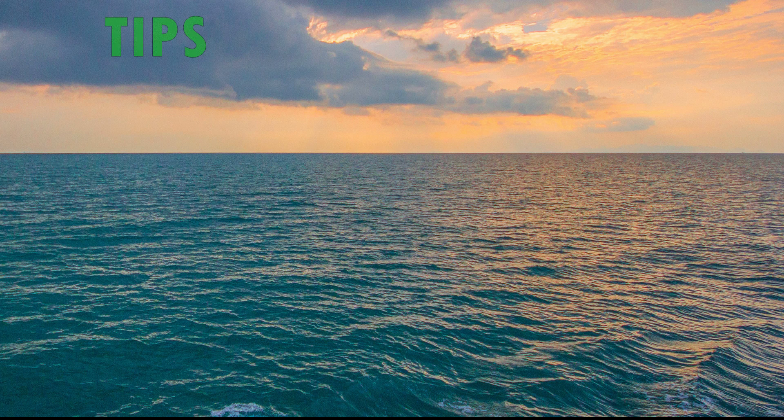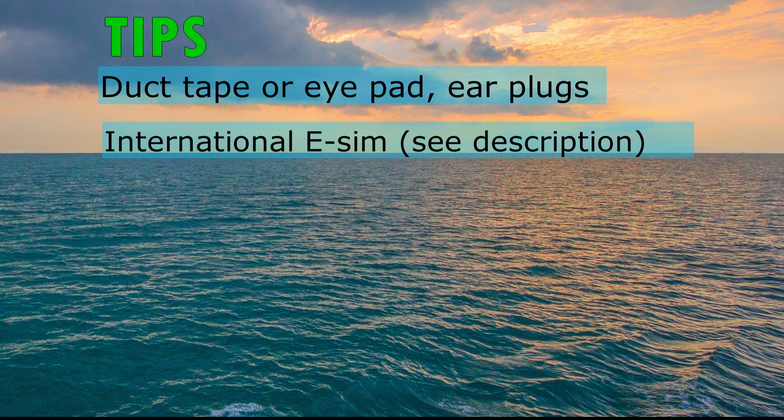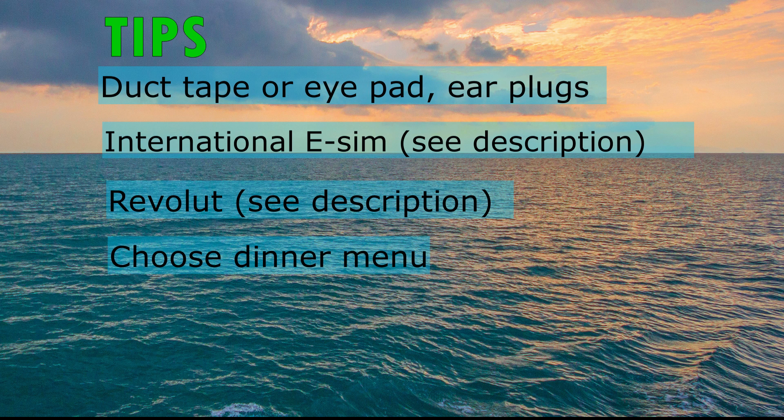And here are some tips for you to make your trip more comfortable: Bring duct tape to properly close your curtains or use an eye mask. Bring earplugs to avoid getting irritated by all the noise surrounding you. Use an international eSIM to be able to get online at sea. Use Revolut for easily paying at all destinations without extra costs. Choose from the dinner menu before you go to dinner — it will make it a lot easier for the waiting staff and for yourself as well. On the last day when you're still on the ship, download your bill, since the app won't let you access it after you have disembarked.